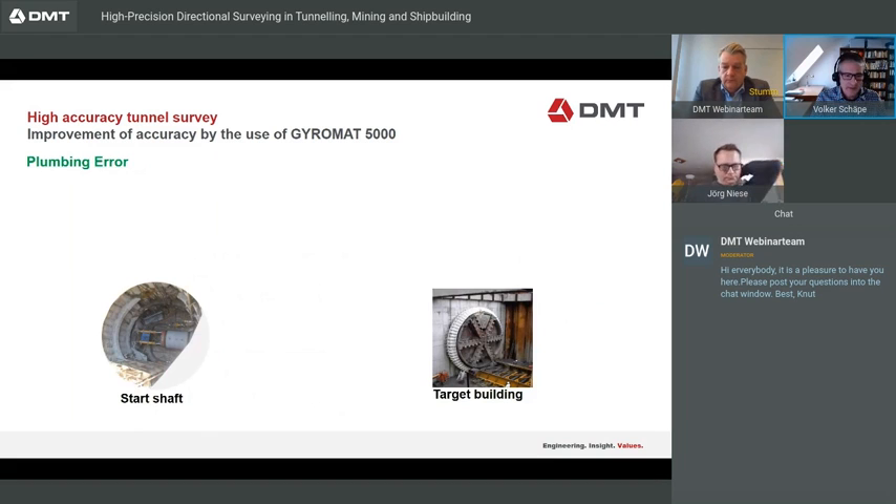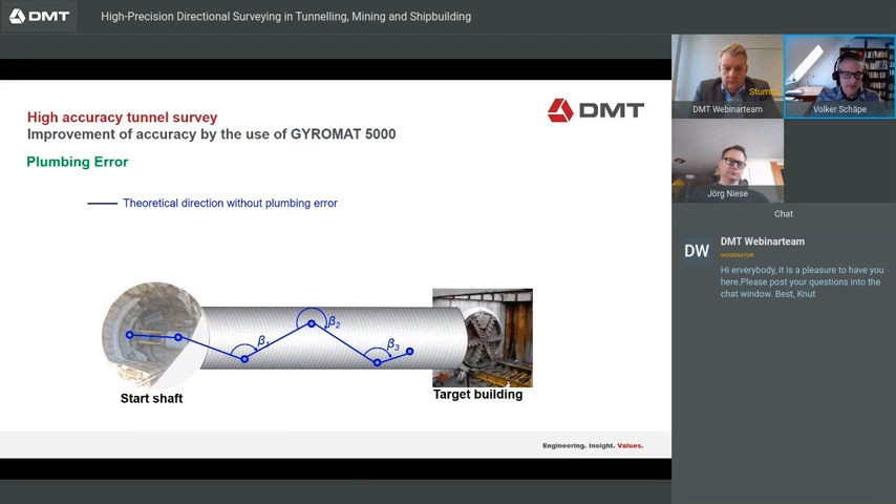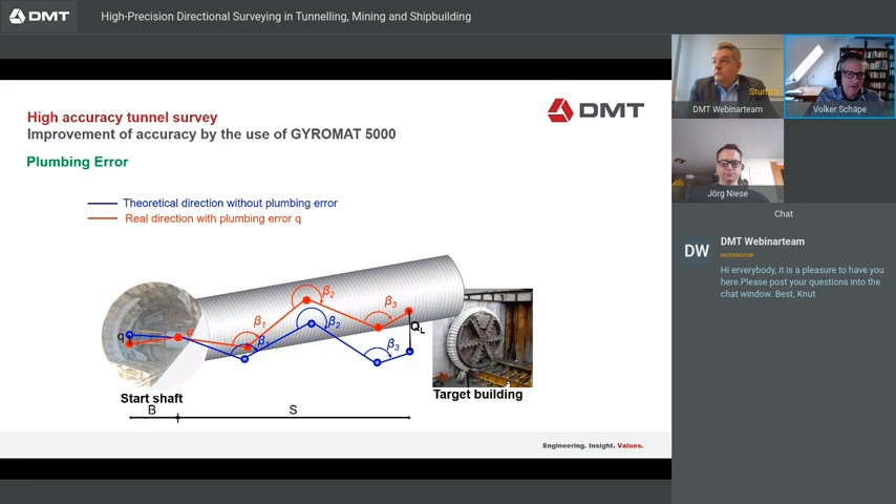The plumbing error is illustrated here. We have a shaft and the direction of the surface network on the surface, and we have to transfer the direction into the tunnel via plumbing. We have two points as a result of plumbing to form the baseline — but this baseline is mostly very short because of the shaft size. So when we have a small error in this very short baseline, we get a larger error in the end. With the Gyromat, we only need one of those points — we do not need the baseline direction. The direction comes from the internal north direction measured by the Gyromat, and we can correct the direction of the whole polygon.